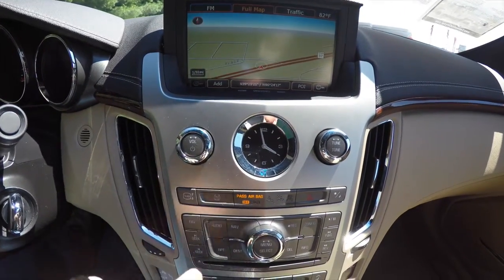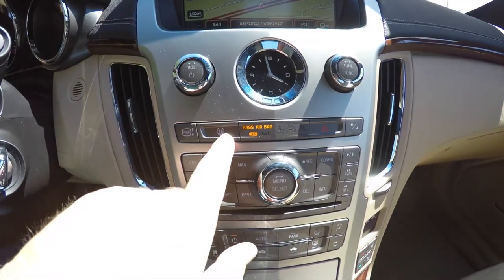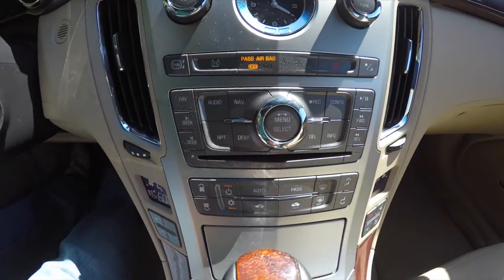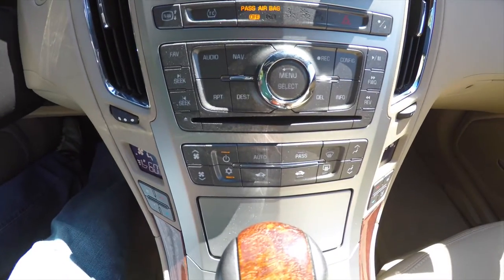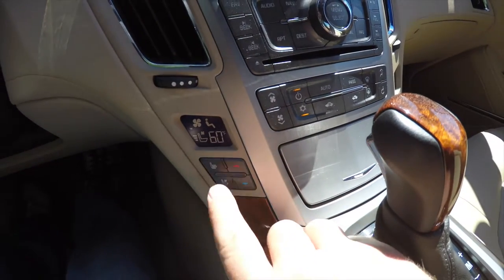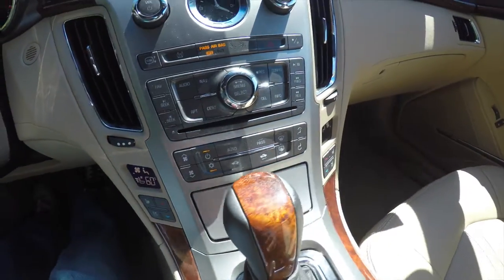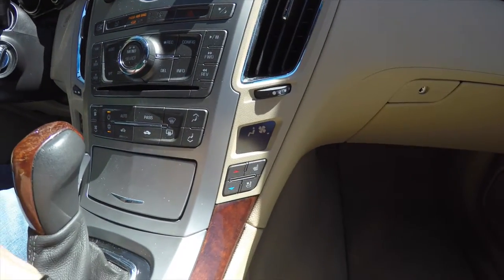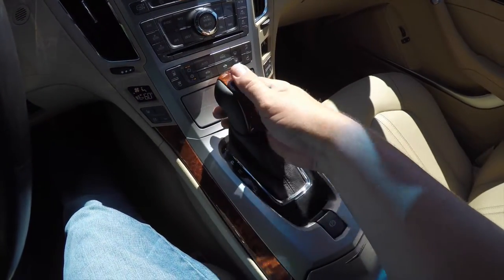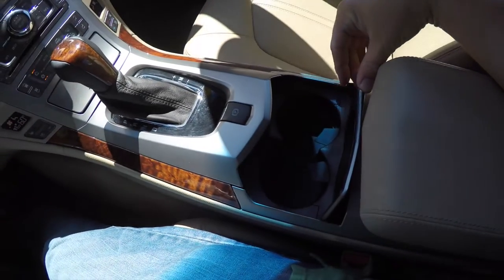Moving down you have an analog clock and your volume and tone controls. Below that are traction control, four-way flashers, day/night mode, audio controls, and dual-zone climate controls. Driver and passenger climates are shown in the display, and you also have controls for heated seats and ventilated seats. The genuine wood trim continues down your center console and shift lever, and there is also an electronic parking brake and dual front cup holders.